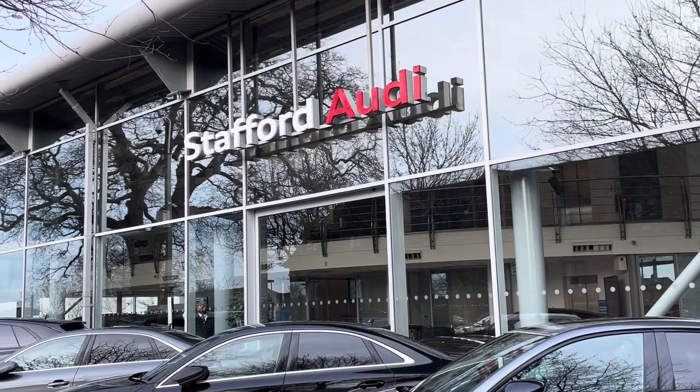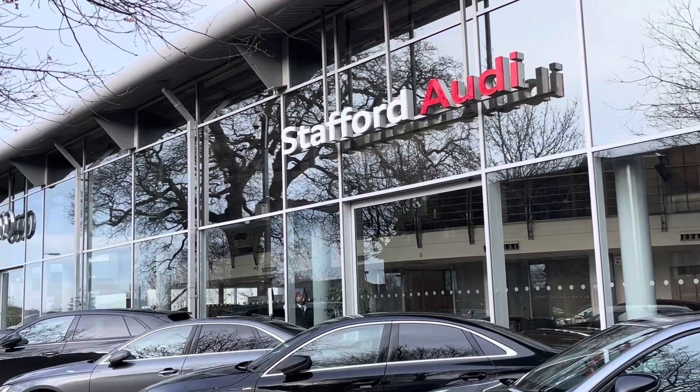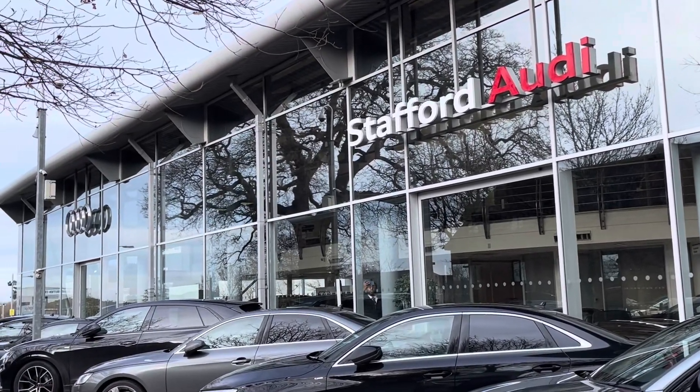Hello, this is Tom from Stafford Audi, and today I'll be taking you around this approved used vehicle which has just arrived in stock here at the dealership.